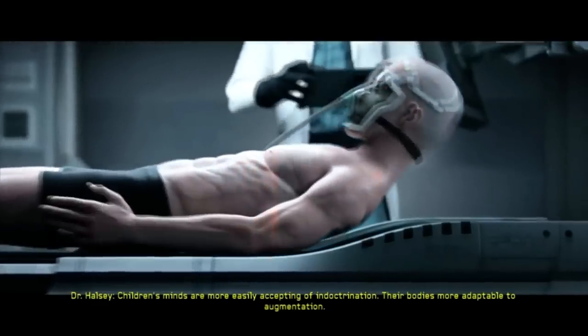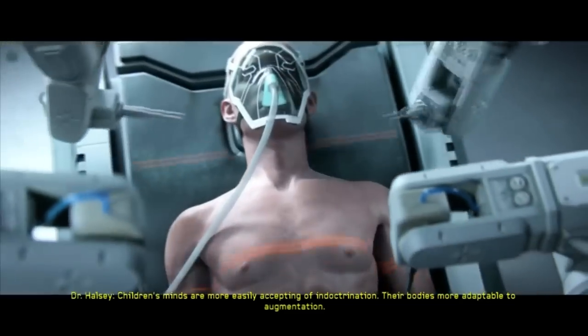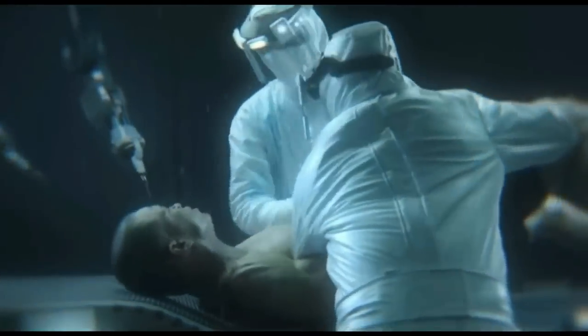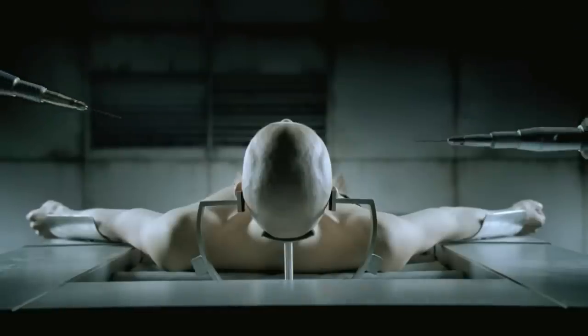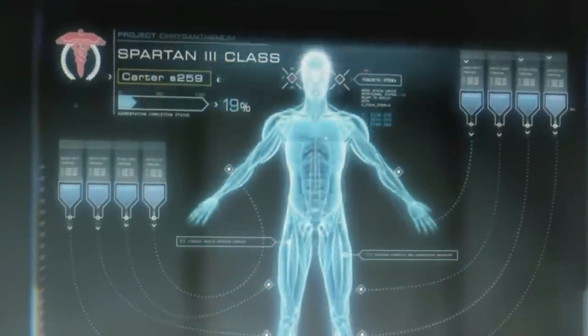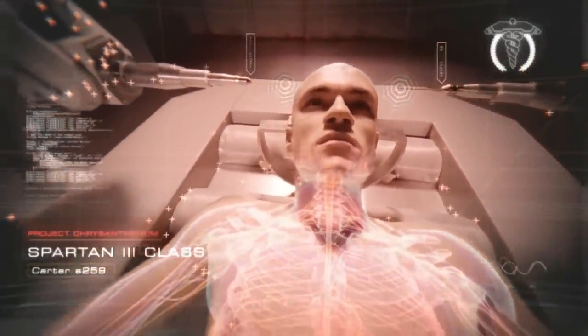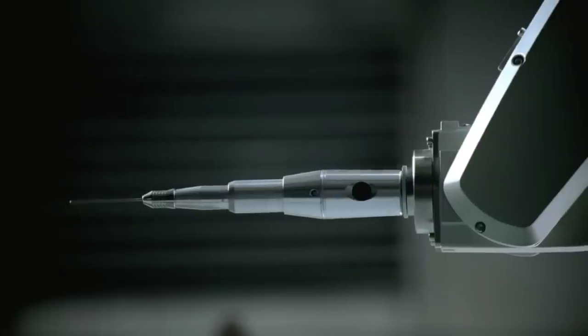The bio-augmentation set improved upon the augmentations of the Spartan 2 program, pioneered by Dr. Catherine Halsey. With advances in technology, the casualty rate of the Spartan 3 candidates was usually 0%, as opposed to the 56% casualty rate of the Spartan 2s. Most of the Spartan 3s' augmentations were chemically induced instead of surgically implanted. The genetic requirements were loosened from the exceedingly strict criteria of the Spartan 2 program, though the range of compatible individuals still remained incredibly narrow, with any aberrations geometrically increasing the failure rates.